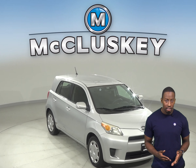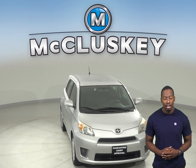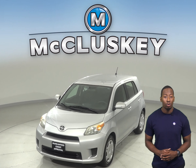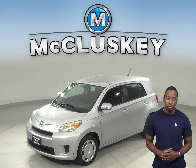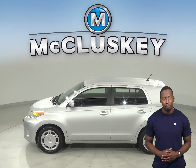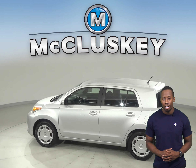Check out this 2008 Scion XD hatchback. It has about 108,000 miles on the odometer and it's going to be a very reliable vehicle. Underneath the hood, there is a 1.8-liter i4 engine with a 5-speed manual transmission with overdrive.